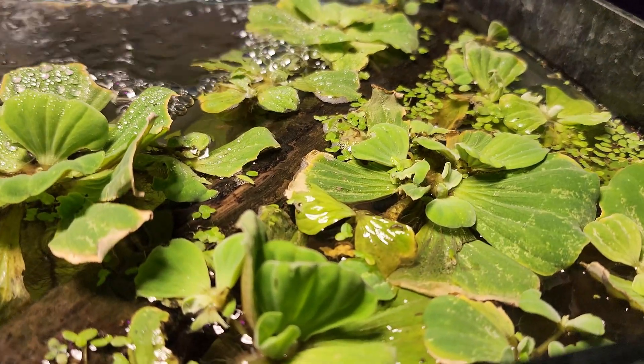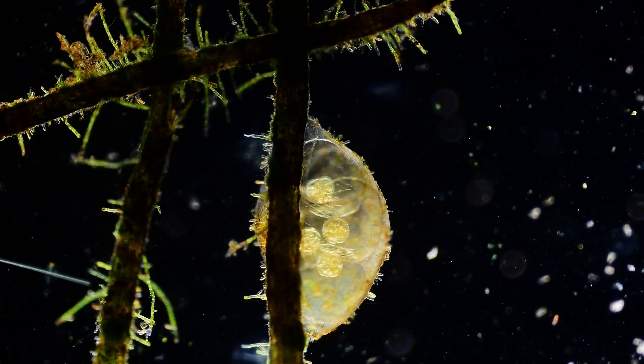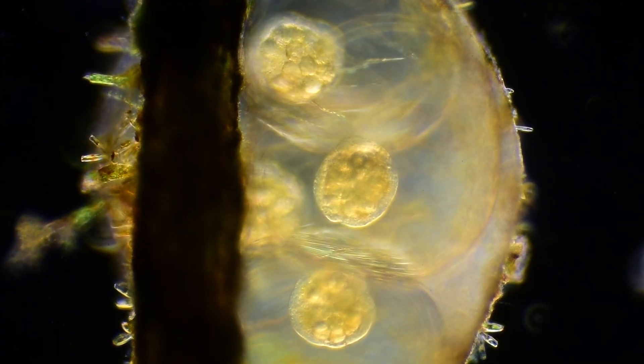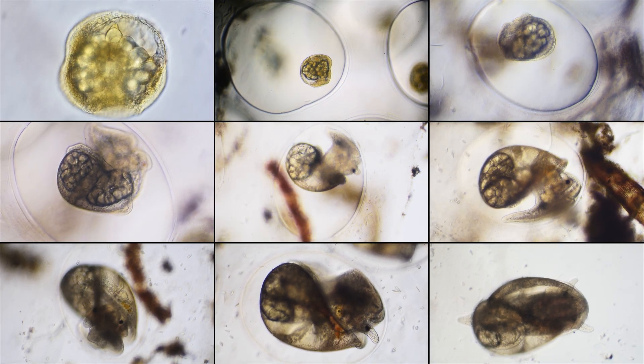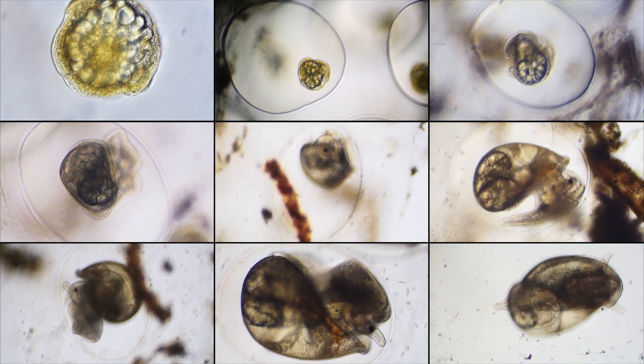Hidden beneath the water's surface, a remarkable transformation unfolds. I discovered a cluster of pond snail eggs attached to the roots of a floating plant in my aquarium and decided to document their journey. The entire process of embryonic development, lasting only five days, has been captured through my microscope.